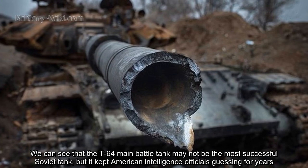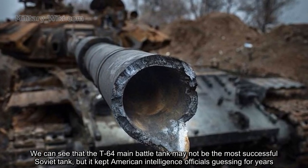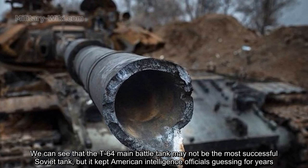We can see that the T-64 main battle tank may not be the most successful Soviet tank, but it kept American intelligence officers guessing for years.